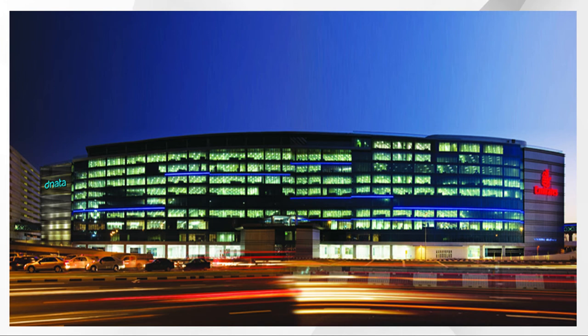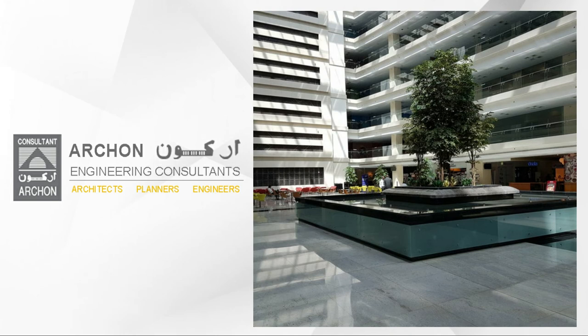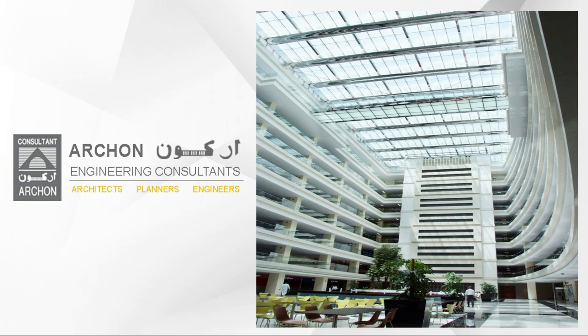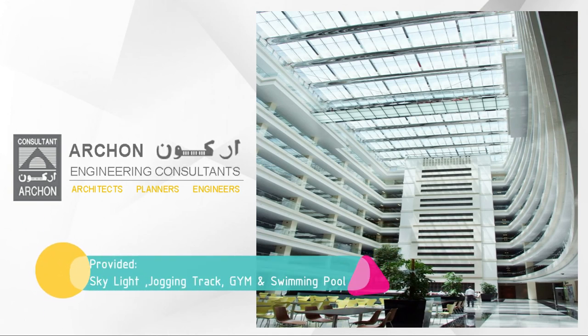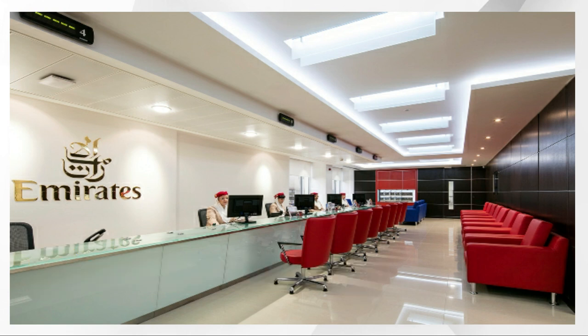The remaining 9 floors are occupied by Emirates staff headquarters, planned around a grand atrium capped with a skylight. The rooftop provides health and leisure facilities for management staff in the form of a jogging track, swimming pool, and health club.